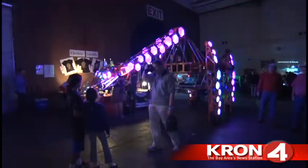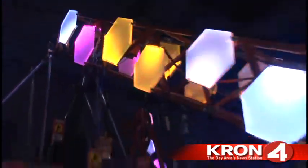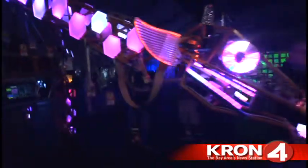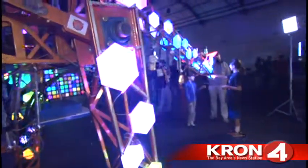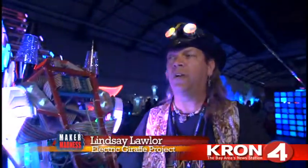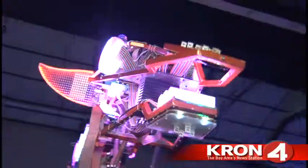Going out to Burning Man year after year can really give you a lot of inspiration for a lot of crazy things to build out there. You see everything you could possibly imagine. And so my friends were like, Lindsey, you're pretty crafty with things. Why don't you build an art car? So we thought about it for a while — what could we do that would be really, really unique? And I really like the animals of Africa, zebras and giraffes and stuff.